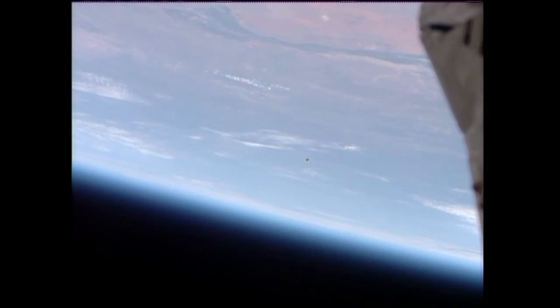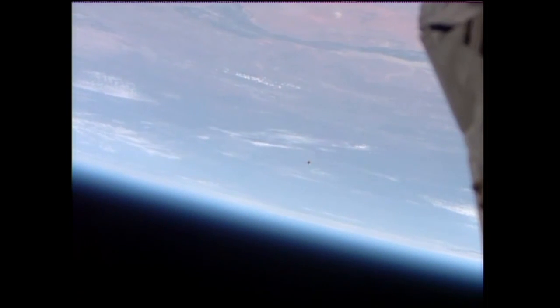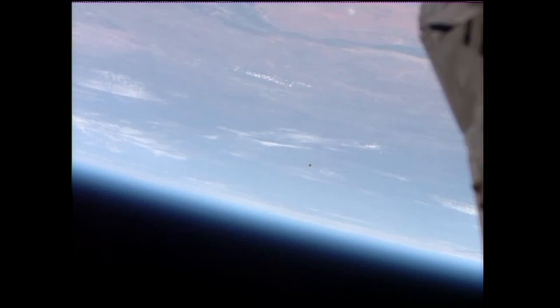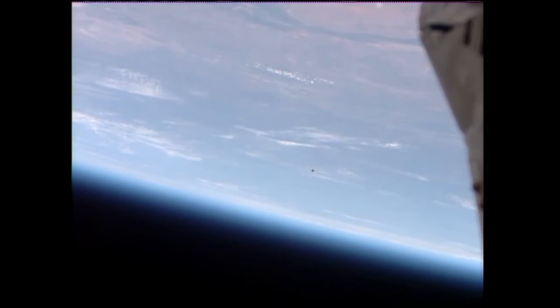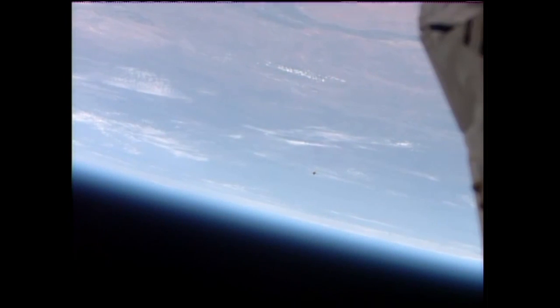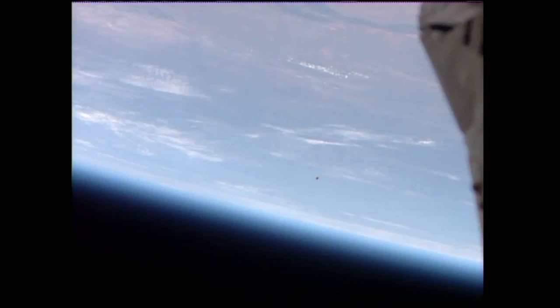Flight Director Royce Renfrew went around the room for the go/no-go poll for readiness to dock to the International Space Station. The Soyuz 35 vehicle and its three-person crew received a unanimous go for docking from all of the International Space Station flight controllers in the room.